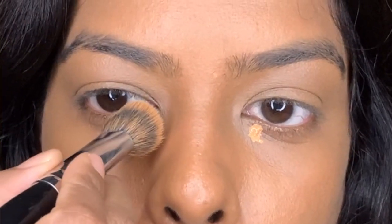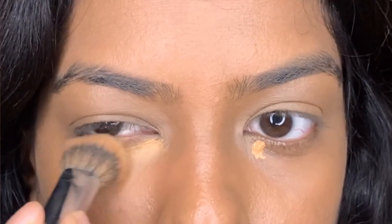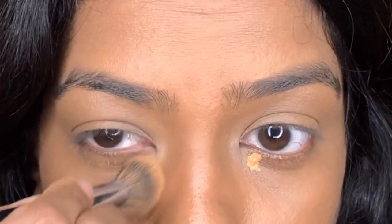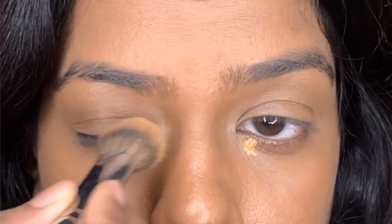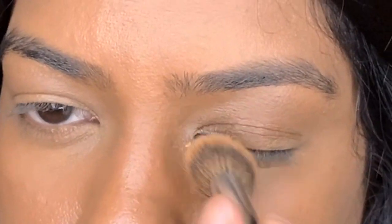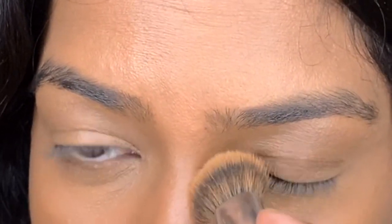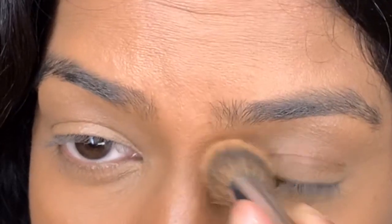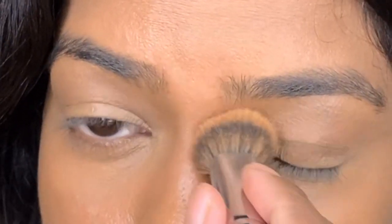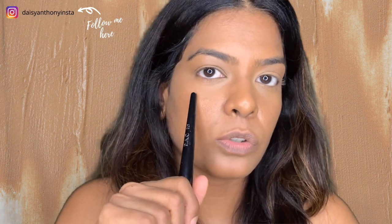Since I've already applied foundation it won't be seen as much. I'm taking a concealer brush — this one from Backstage. I apply the concealer and gently blend it. Can you see how it has brightened up the whole area? I try not to bring the product too far down — just blend it right there. I'll also take a little to the side of my nose.